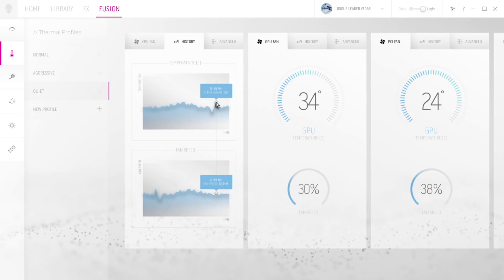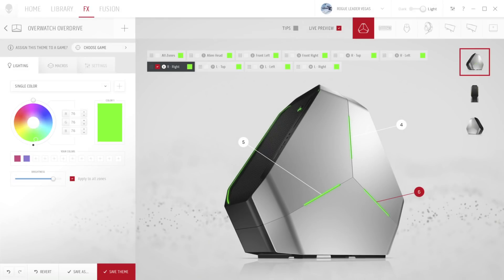You can create a custom fan profile for that game also, changing the fan speeds for both the graphics card and the processor. You can also create a custom lighting profile for each game, and this is fantastic. That's a great update, long overdue, and is available for all your Alienware machines.